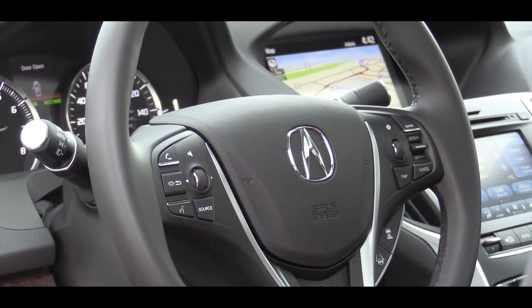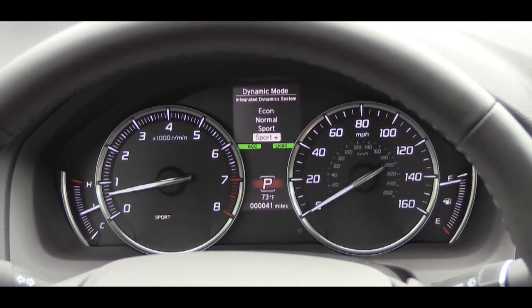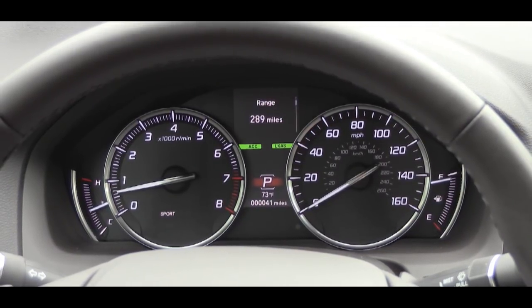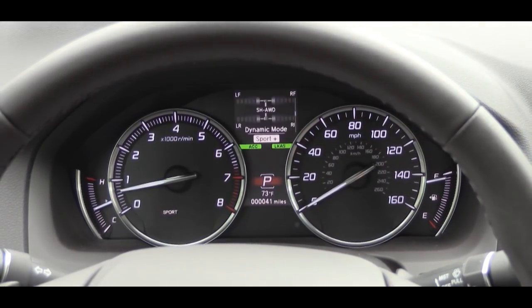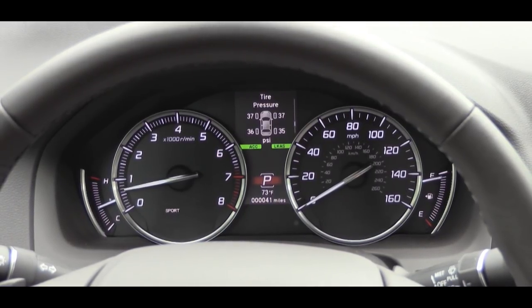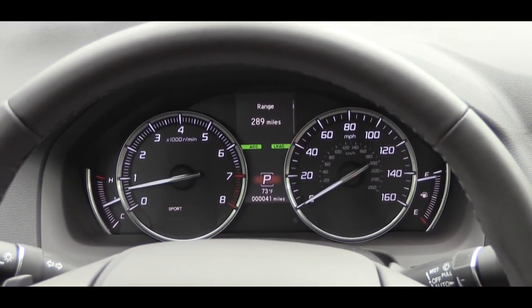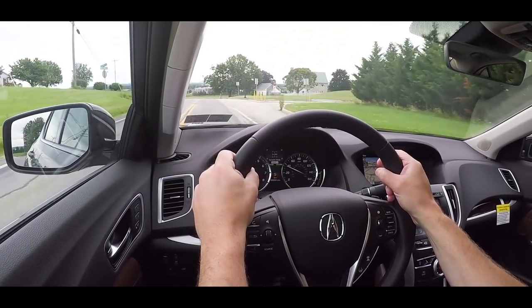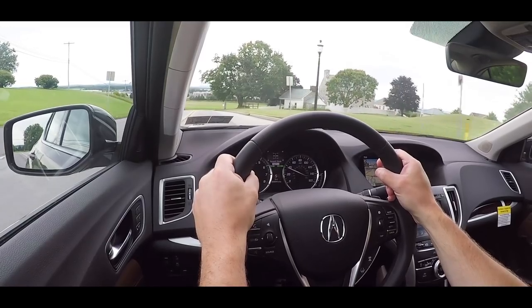To control what's on that digital display, use the controls on the right side of the steering wheel. It gives you things like miles until empty, all-wheel-drive status, oil life for your next oil change, outside temperature, and a few other readouts. With the A-Spec, you get a slightly different gauge setup — a red and black theme with sportier gauges.